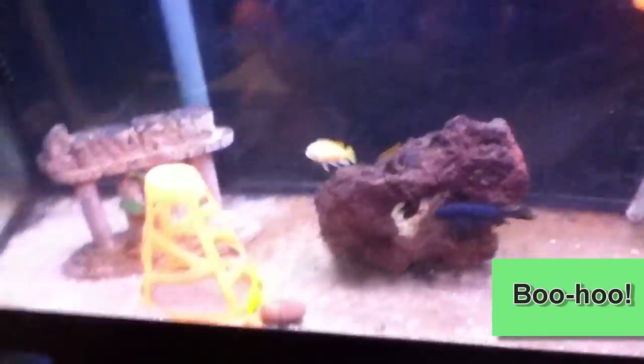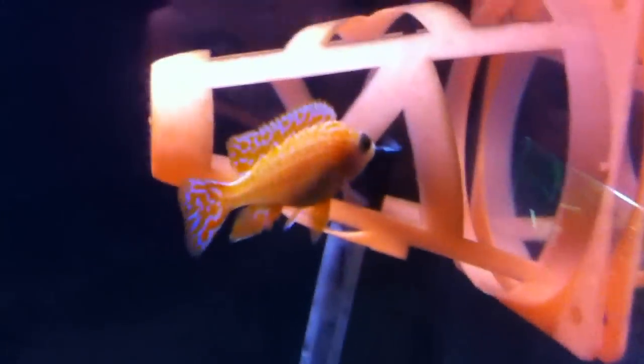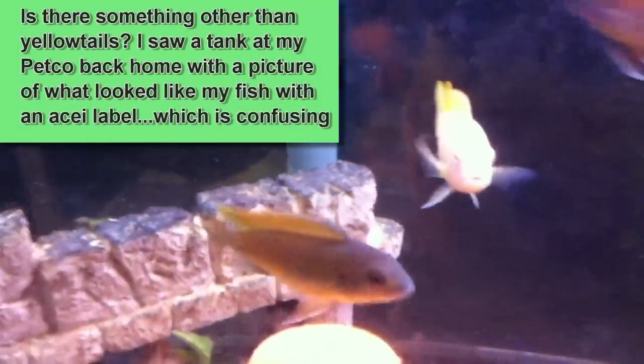Here's the grow-out tank. You can see the old hang-on-the-back filter I was messing with earlier today. Today was actually my first day off in the past two weeks, and I'm still cracking down on a bunch of homework — still got modern algebra to do, supposed to read like 90 pages of a book from the 1700s that I really don't want to read. But these guys are looking absolutely great — that albino mbuna guy just looks awesome.